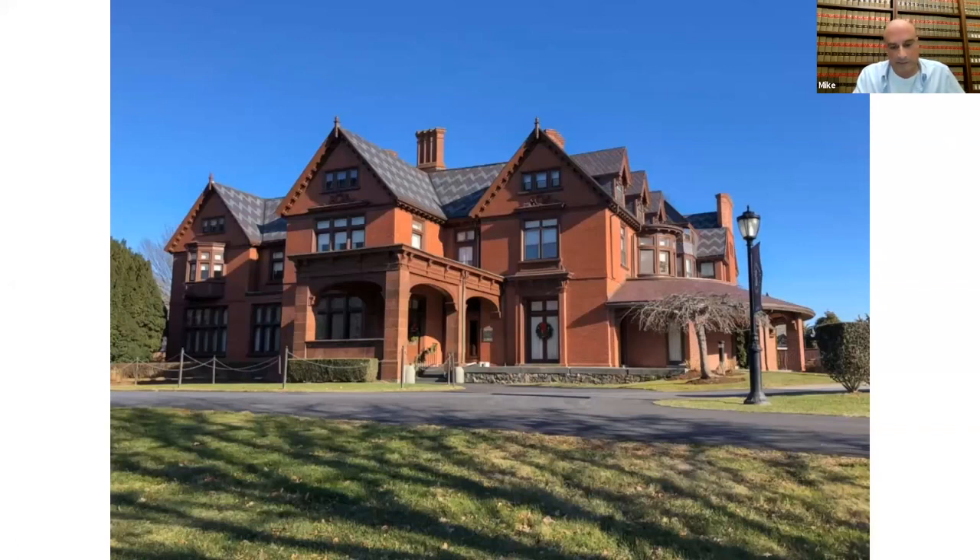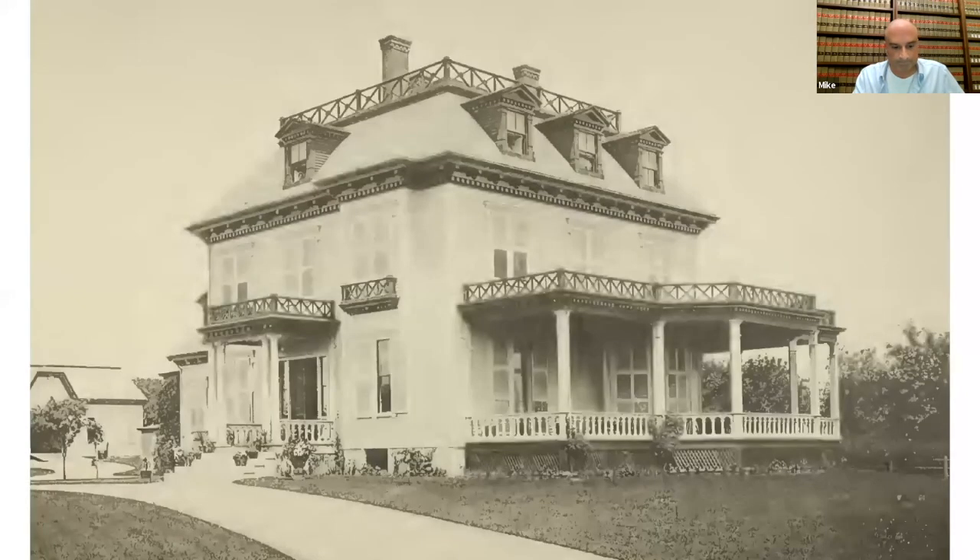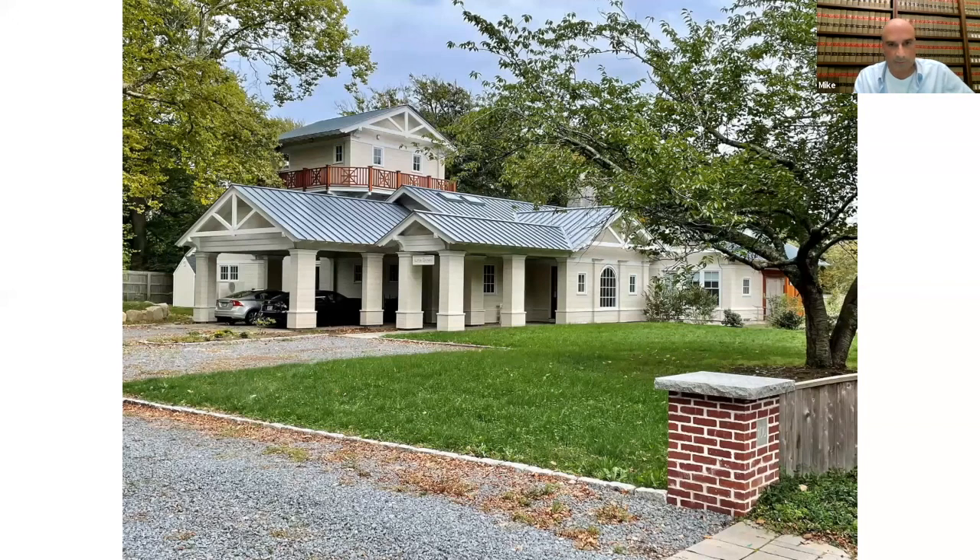The next property is the Frederick Sheldon House. This house was designed by George Champlin Mason Jr. in the early 1870s for the Sheldon family. It stood at the corner of Annandale and Narragansett. At some point, it was assimilated into the grounds of the Orchard, which we'll discuss in a bit. It was demolished after World War II by the owner of the Orchard. In recent years, the original lot has been subdivided from the Orchard, and the lot is now occupied by a newly constructed house appropriately named Little Orchard.